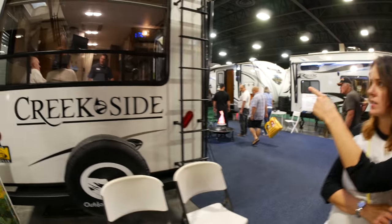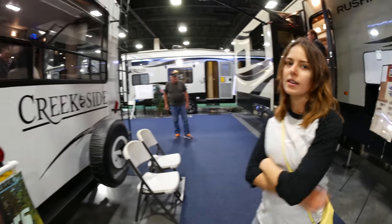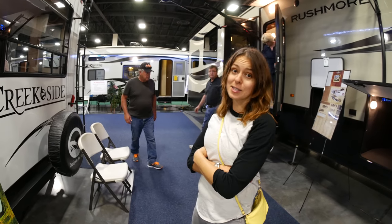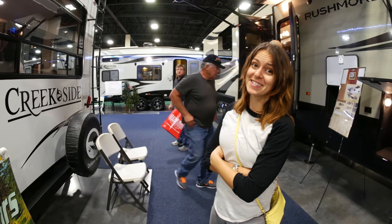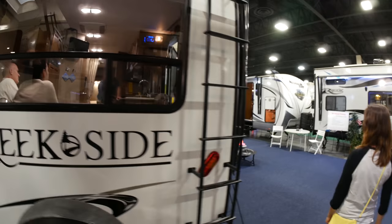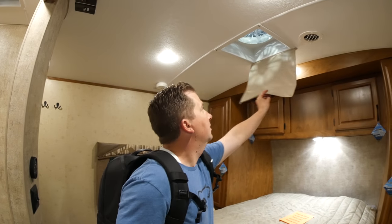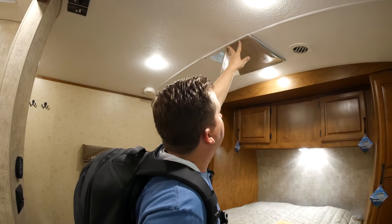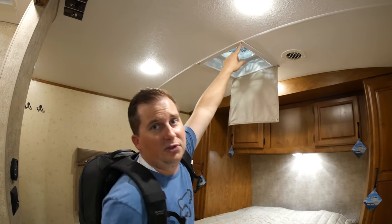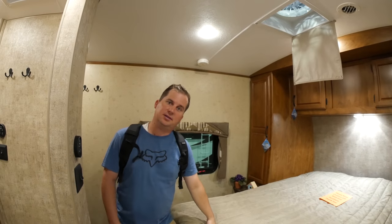We were walking by one and noticed how nice the big back window is — it also has windows on either side, which is kind of nice, especially if you have a stalker. We're digging this floor plan except for this weird vinyl thing to keep light out. But they screwed the snap-in over the screw that holds the fantastic fan in — thumbs down, not so cool.